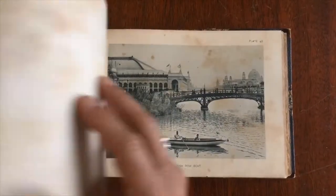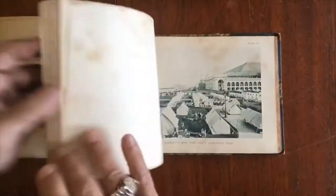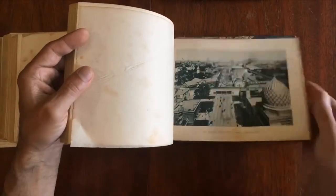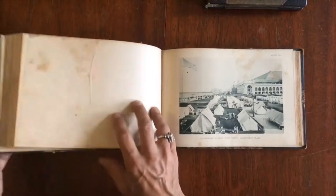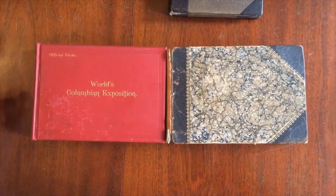They appear to be the same views. I will confess I have not gone through all 115 views in both books and compared them side by side. There is a chance that there could be variant views, and also a chance that it could be a slightly variant type of ink used on the printing. These are possibilities. This pair of late 19th century souvenir illustrated books is available now online from me, Brian DeMambro.